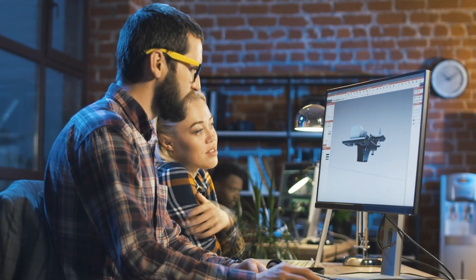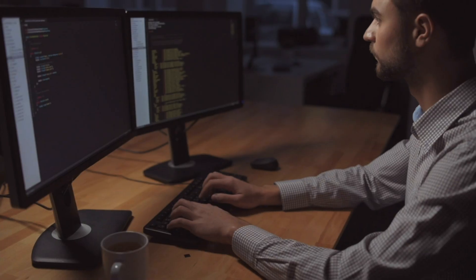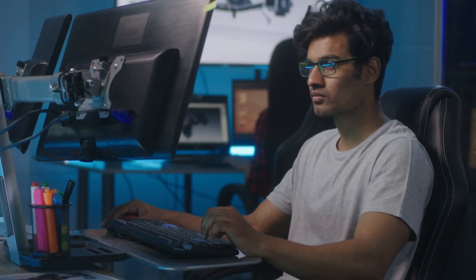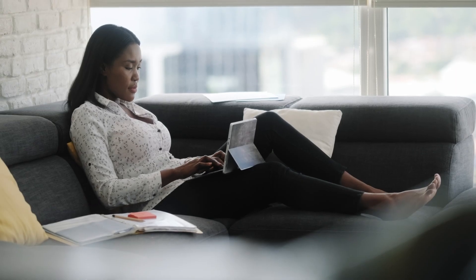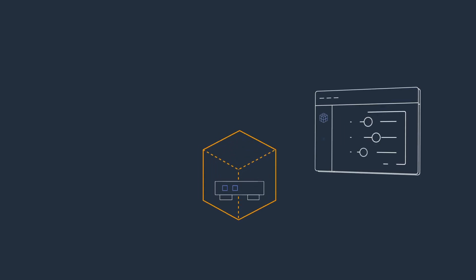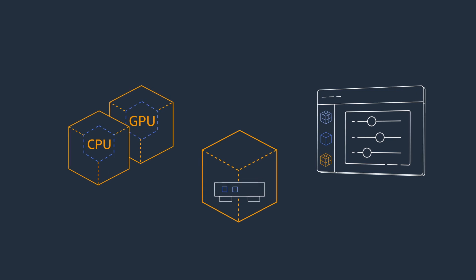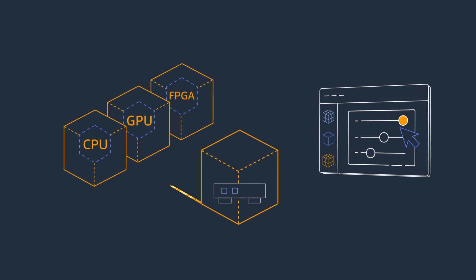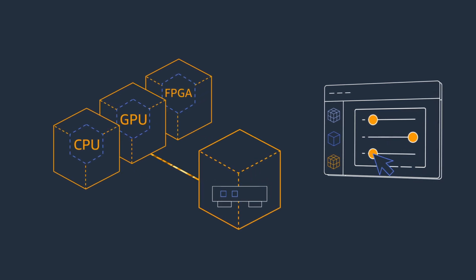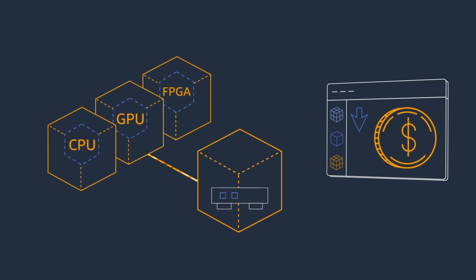Using model-based design and large-scale parallel simulations, high-performance computing in the AWS cloud allows product developers to complete complex design workloads significantly faster than using their legacy on-premises equipment. And by using optimized CPU, GPU, and FPGA servers on-demand, engineers can spin up or shut down the resources they need instantly in order to greatly reduce costs.